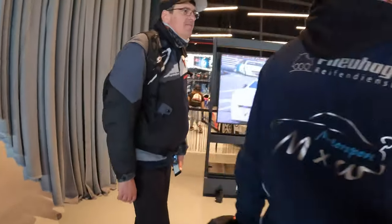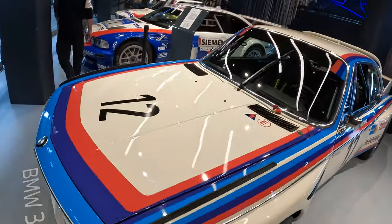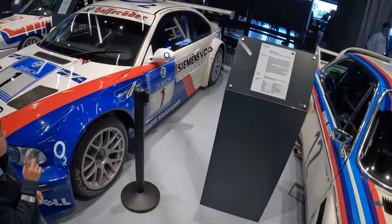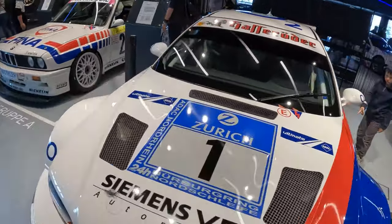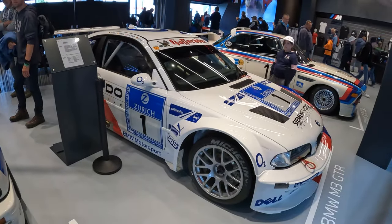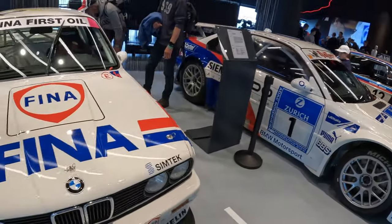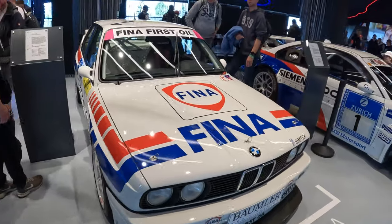And on the other side, I'm gonna show you another legend. Here you've got this CSL. And for me, in person, this is the most legendary M3 ever created — the GTR, which was screaming. And you can see the videos of Hans Jochenstück on YouTube. And this E30 is amazing as well, of course — a DTM legend.